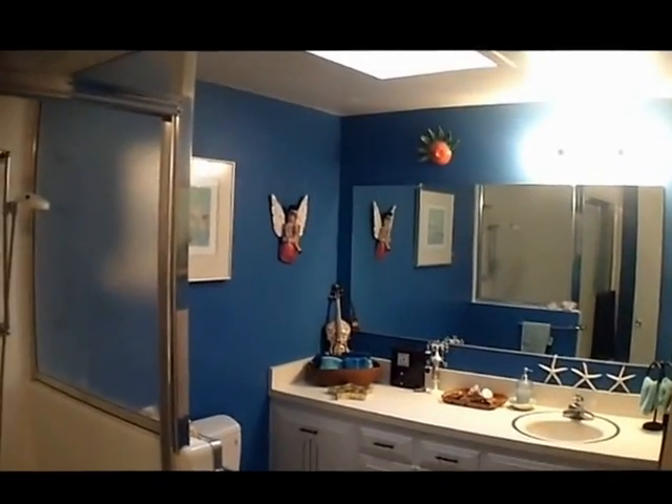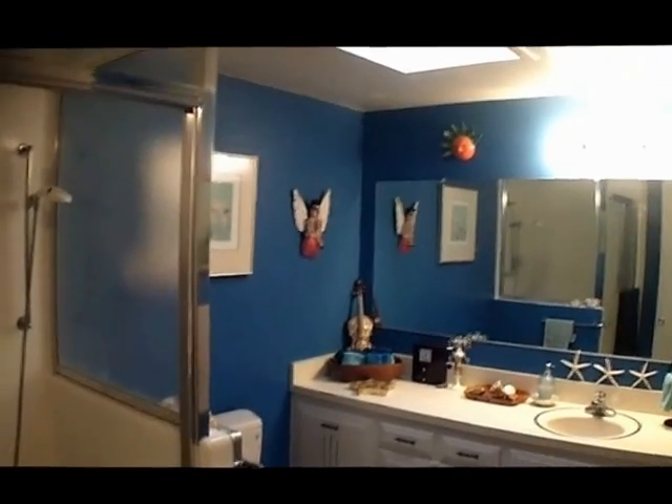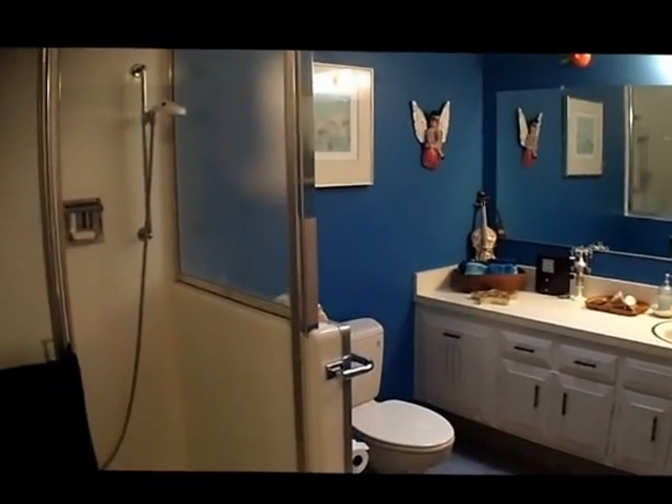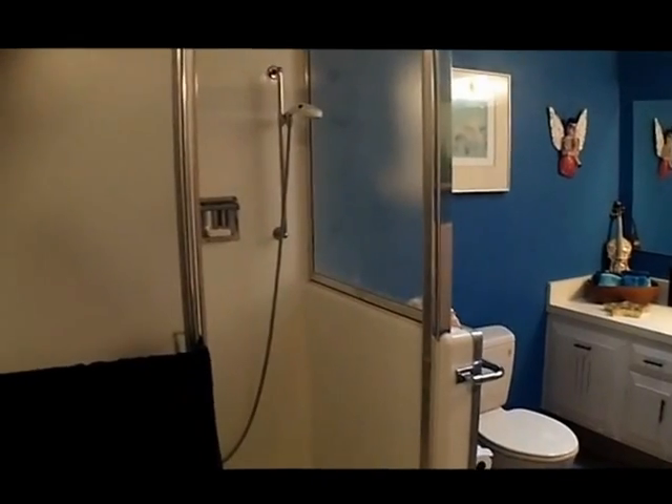The bathroom's had a skylight added into it. It's got a high boy toilet and the tub is one of these set-down showers.